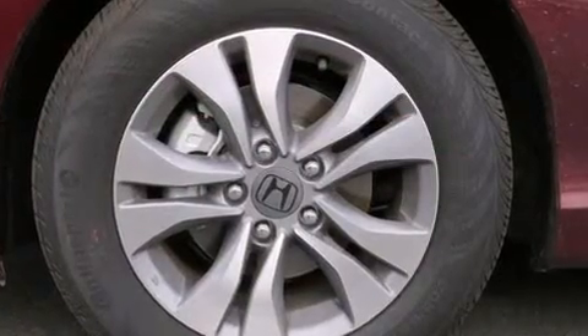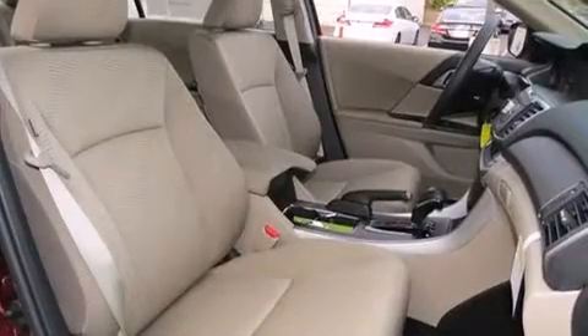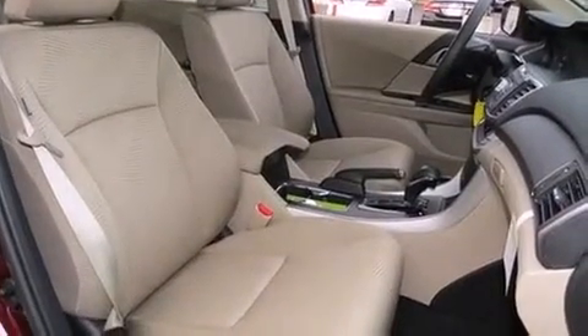a tachometer, variably intermittent wipers, an outside temperature display, remote keyless entry, and more.